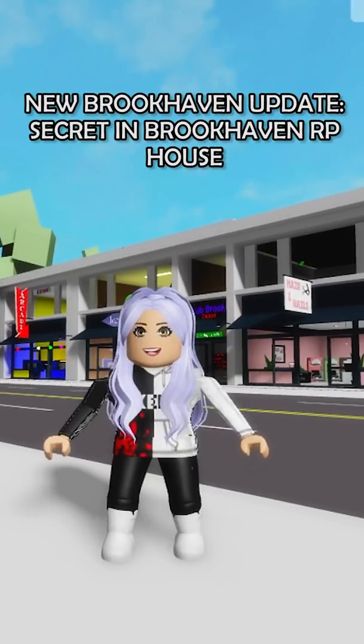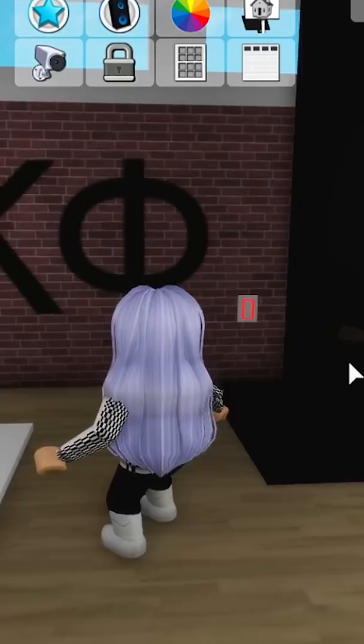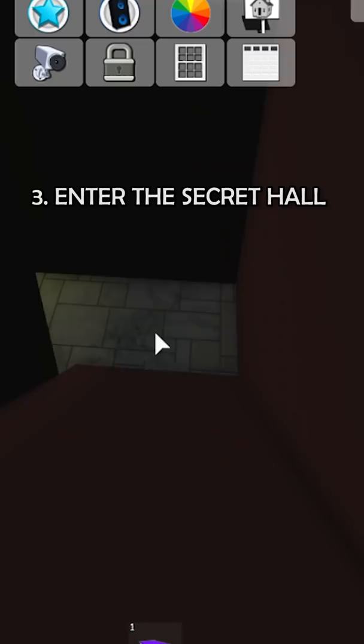Hey guys, check out this biggest secret we found in the newest Brookhaven update house. Go to the library, click on this button, and there's actually a secret layer within a scary meeting room. You can also glitch through these walls and there are other rooms behind.